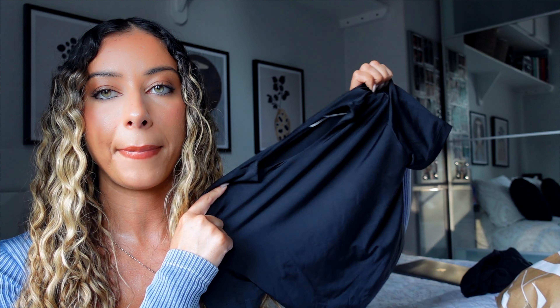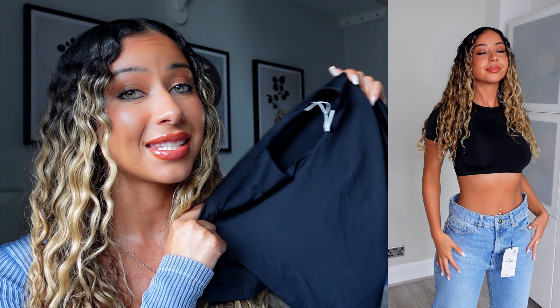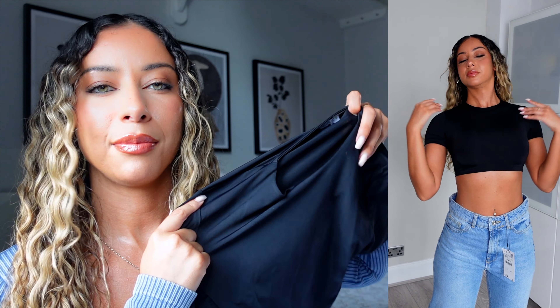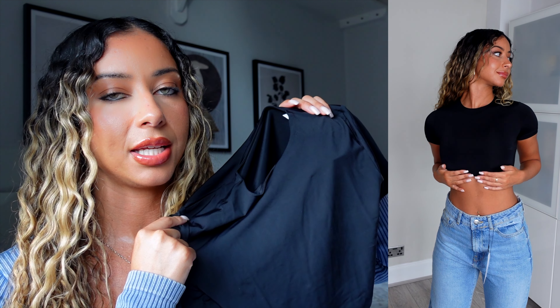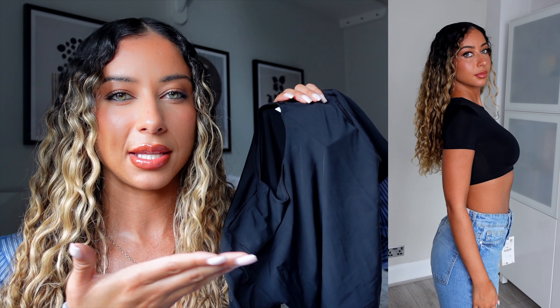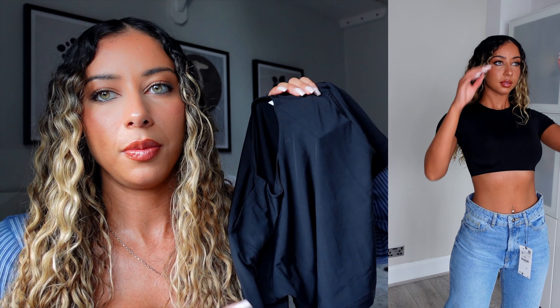Next up is a bit of a basic — I've actually got this in white as well. It's just a plain black t-shirt, but what makes it different is it's this slinky material and I feel like it makes it look really good quality. I really like how cropped it is on my body type — a super crop looks much better than a normal crop top.